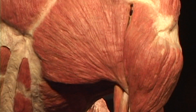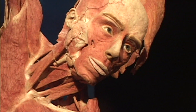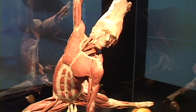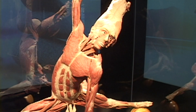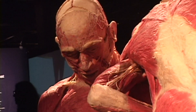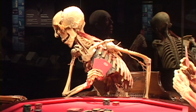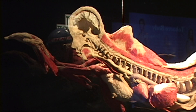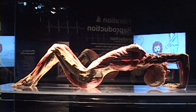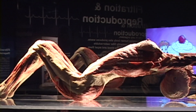The exhibit is called Body World's Pulse. What you're looking at is the latest exhibit by Dr. Gunther Von Hagens. These are all real specimens donated by people who bequeathed during their lifetime that when they died their bodies would be preserved by Dr. Von Hagens, dissected, and put on display for the purpose of educating the public about how the human body works — the structure and function of healthy and unhealthy bodies.